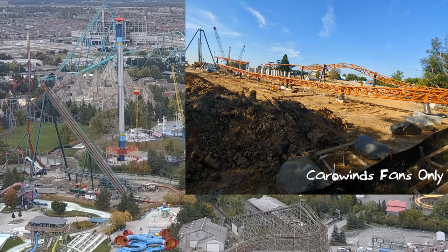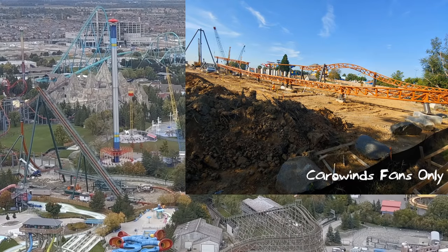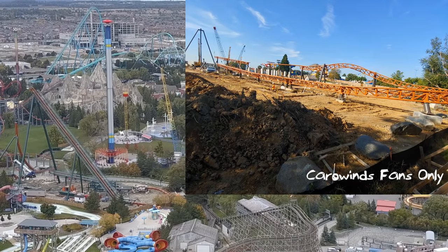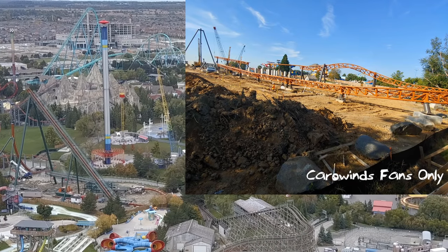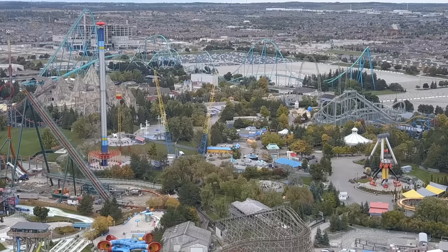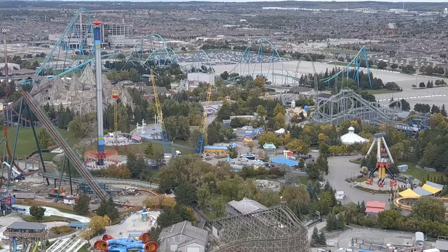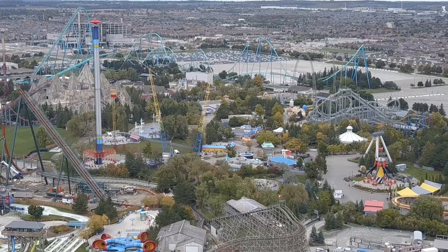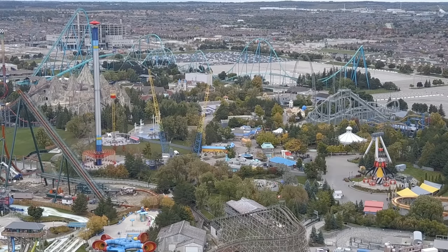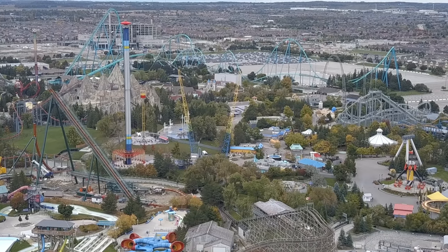Yukon Striker had its tunnel and track pieces installed very early in the season, and Copperhead Strike is just taking off as of this week with an impressive start. It's very tough to call which coaster will be done first, because both coasters are still pouring footings. Wonderland is digging theirs, Carowinds is digging theirs. If you look closely in this video when I pan left, you'll be able to see the amount of construction going on. I'll be in the park tomorrow with my team grabbing footage and zooming in on things.